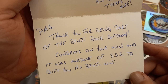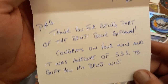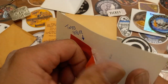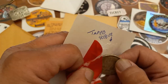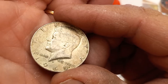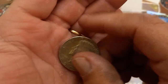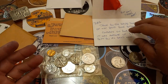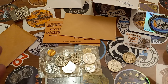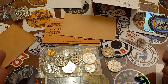Rick G's note reads: 'PMG, thank you for being part of the Benji Book Giveaway, congrats on your win, and it was awesome of Triple S to gift you his benji win.' Yes it was, sir — super cool. I won the 40 percenter in a free giveaway midstream on the live stream. I walked away from my one silver 50-cent piece entry with a great return on my investment. We got a 1969 JFK 40% silver half — that's a fantastic giveaway win and piff.